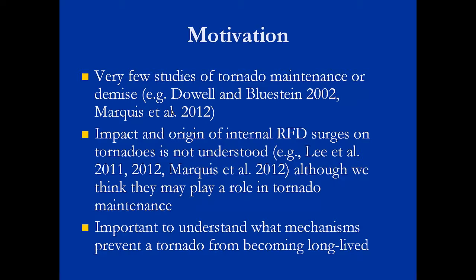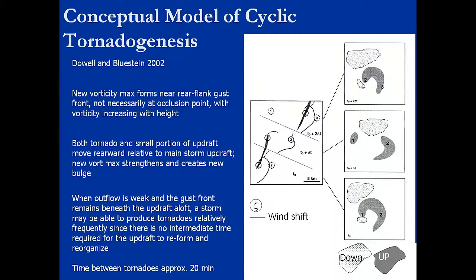The motivation for this — I think I heard Paul talk about this a little bit at the end of his talk — is that there really haven't been very many studies of tornado maintenance or demise. A few, Dowell and Bluestein and Marquis et al., have touched on it. Jim Marquis and I also tried to look at that in his PhD work, mainly the influence of small surges within the rear flank downdraft that we think have an impact on maintenance. It is important to understand what makes some tornadoes so short-lived and some so long-lived.